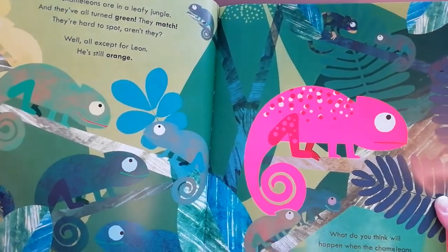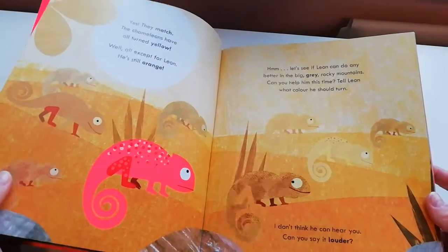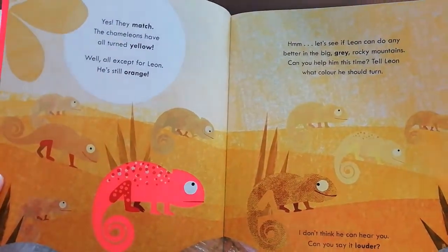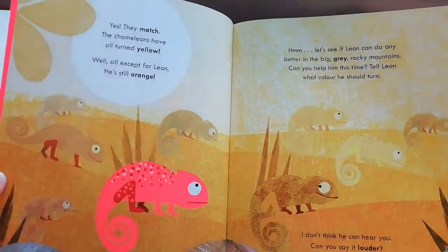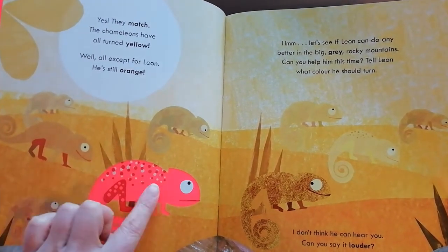What do you think will happen when the chameleons go to a sandy desert? Hmm, sand is yellow, so maybe... yes! They match — the chameleons have all turned yellow. Well, all except for Leon. He's still orange. Look!